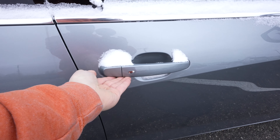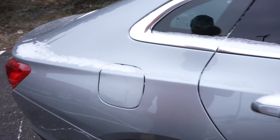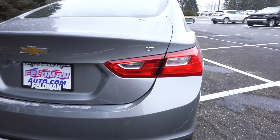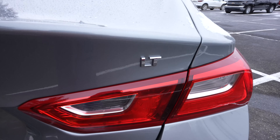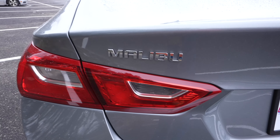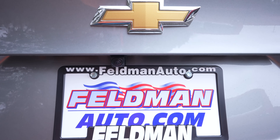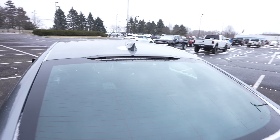Color matched door handles with passive entry on both the passenger and driver's side door. The capless fuel fill port is on the passenger side. Coming around to the back, we have a really nice LED and incandescent tail lamp combo. The LT badge is above the tail light on the passenger side, Malibu badging above the tail light on the driver's side, Chevy bow tie in the middle, and the backup camera is below that and to the left.